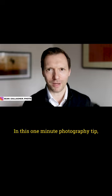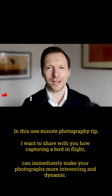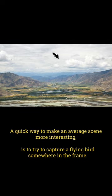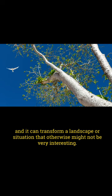In this one minute photography tip I want to share with you how capturing a bird in flight can immediately make your photographs more interesting and dynamic. A quick way to make an average scene more interesting is to try to capture a flying bird somewhere in the frame, and it can transform a landscape or situation that otherwise might not be very interesting.